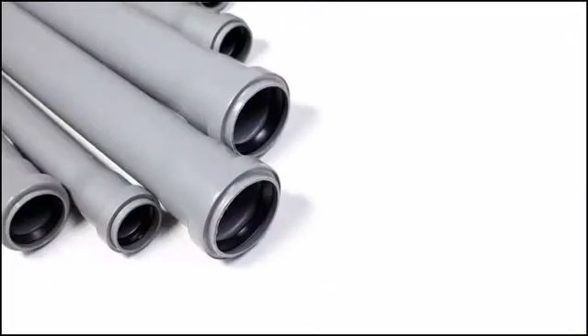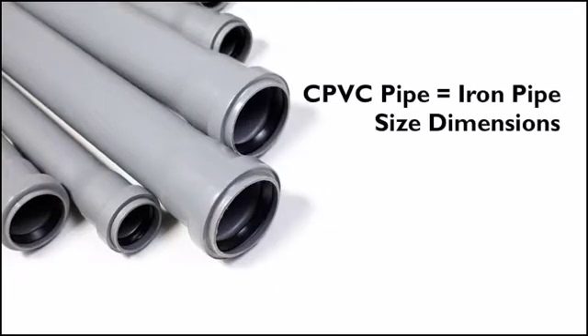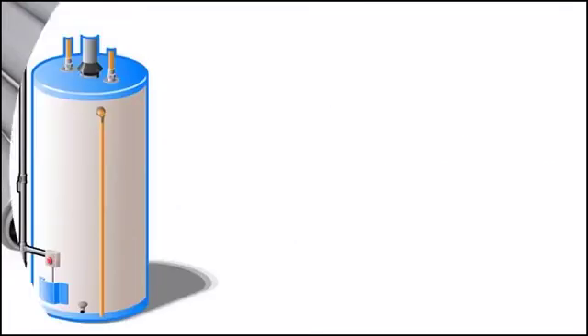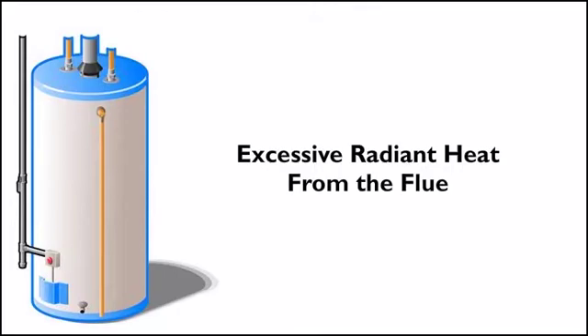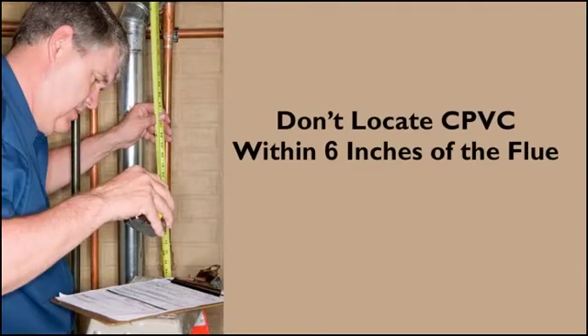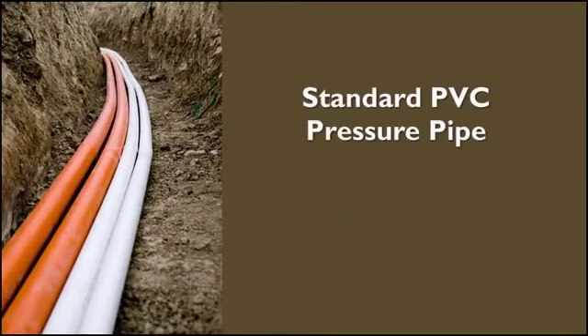With CPVC tube, the pipe sizing should match the sizing of a copper tube system. With CPVC pipe made to iron pipe size dimensions, the pipe sizing will generally be the same as an iron system. Be careful when using CPVC pipe for connection to a water heater — the hot water will not affect the CPVC, however excessive radiant heat from the flue could damage the pipe. Don't locate the CPVC within six inches of the flue if the flue has no insulation.